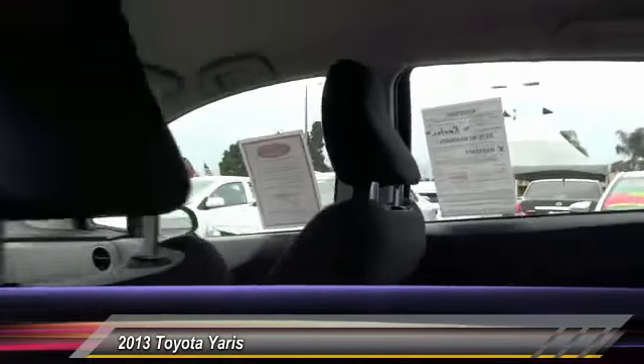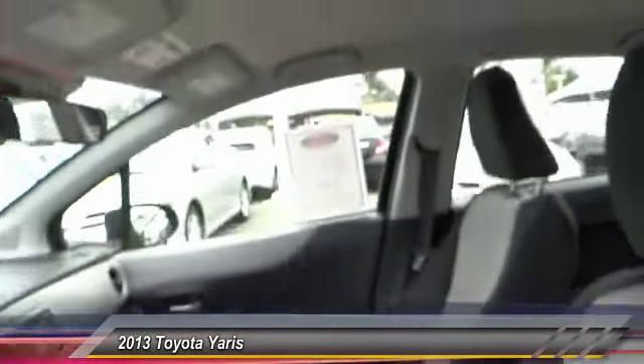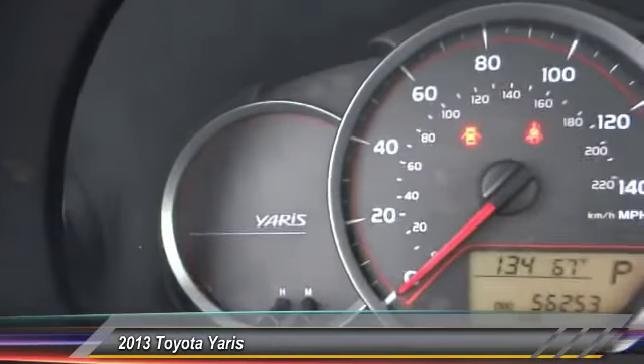Here are some of this vehicle's great options: steering wheel audio control, traction control, keyless entry, Bluetooth wireless data link for hands-free phone, power steering, air conditioning, cruise control, floor mats, automatic stability control, AM FM stereo radio.